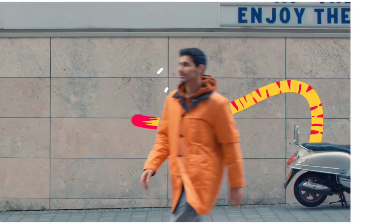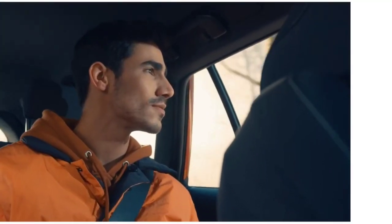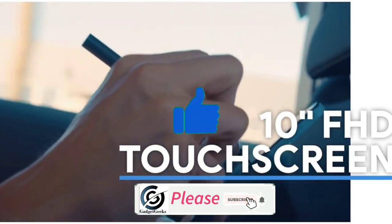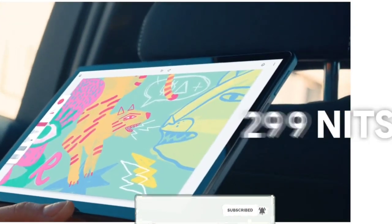So do watch the video till the end and do let me know in the comment section which laptop you liked the most. Don't forget to hit that like button, do share this video among your friends and subscribe to our channel.